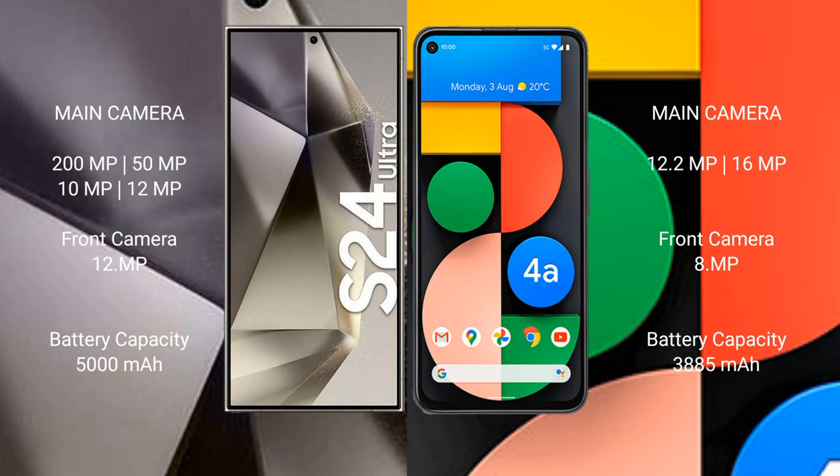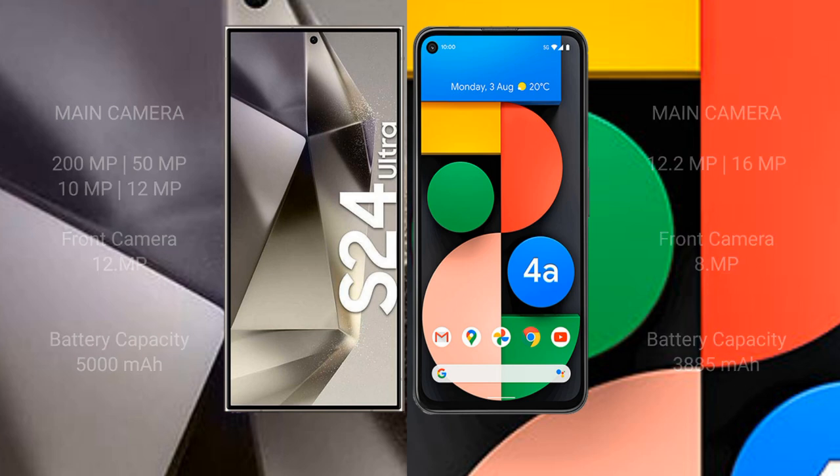The Samsung Galaxy S24 Ultra has a 5000mAh battery with 45-watt fast charging support. The Google Pixel 4a has a 3885mAh battery with 18-watt fast charging support.